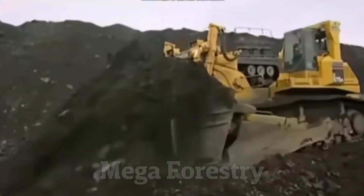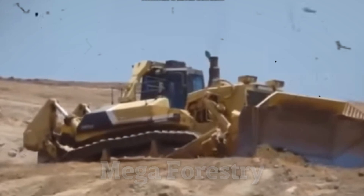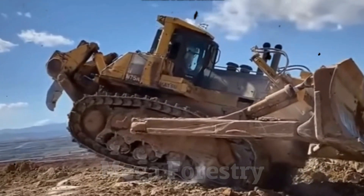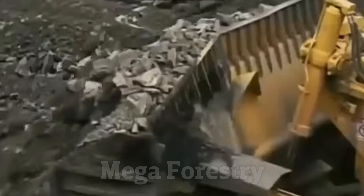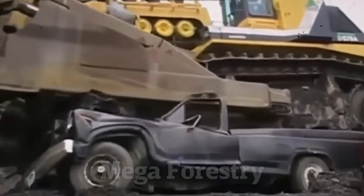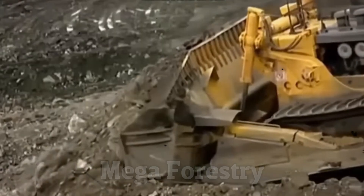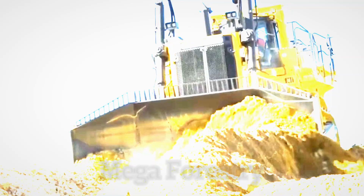it is equipped with a 1,150-horsepower diesel engine, allowing it to push massive amounts of rock, soil, and debris with minimal effort. Its 90-cubic-yard blade moves 69 cubic meters of material in a single push — the equivalent of 10 full-size dump trucks worth of dirt. This behemoth plays a vital role in open-pit mines, where it clears land and helps extract precious minerals from the earth.